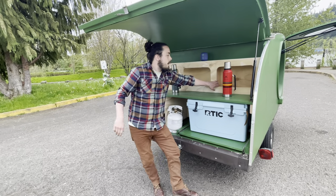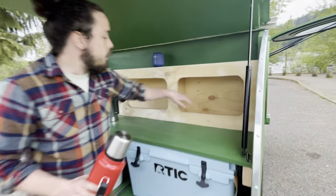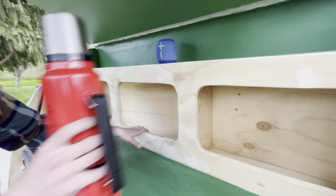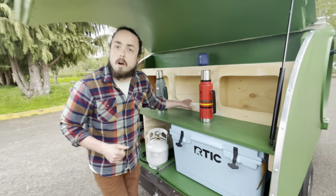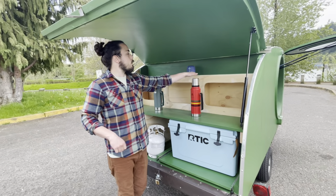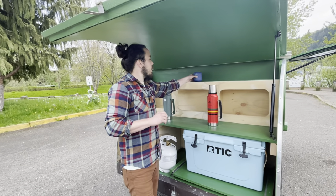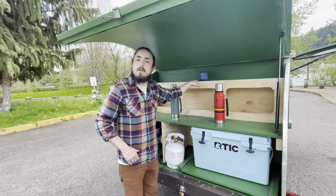We also have several storage areas with enough space for all your canned goods or fresh vegetables that you'd like to bring along on your trip, and a little shelf for you to store your favorite musical device or anything else you wish to bring along and cook with.